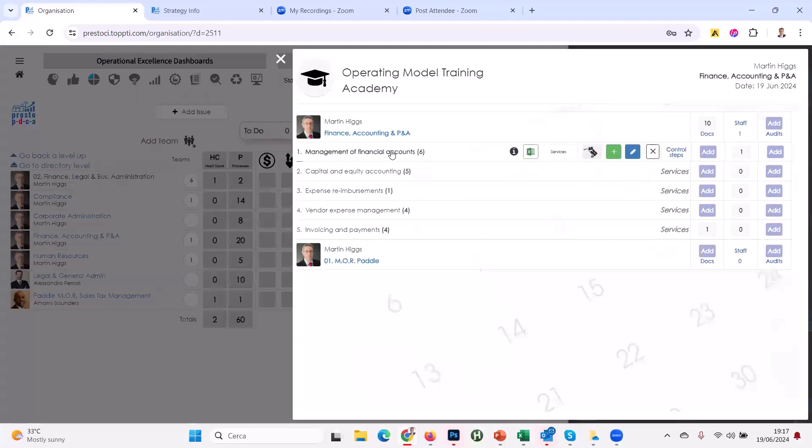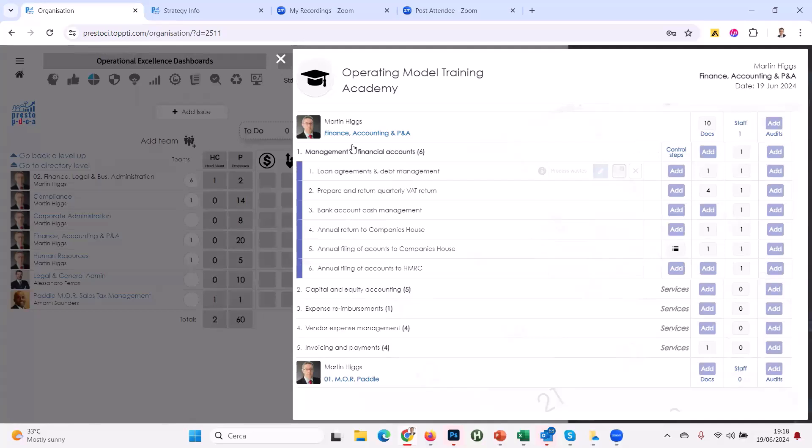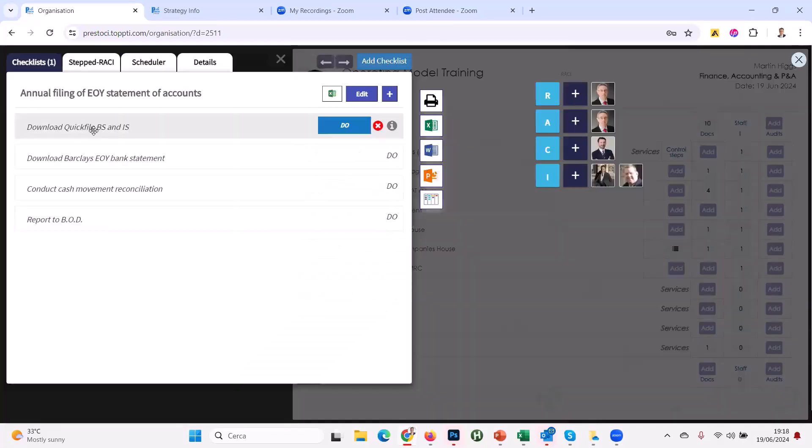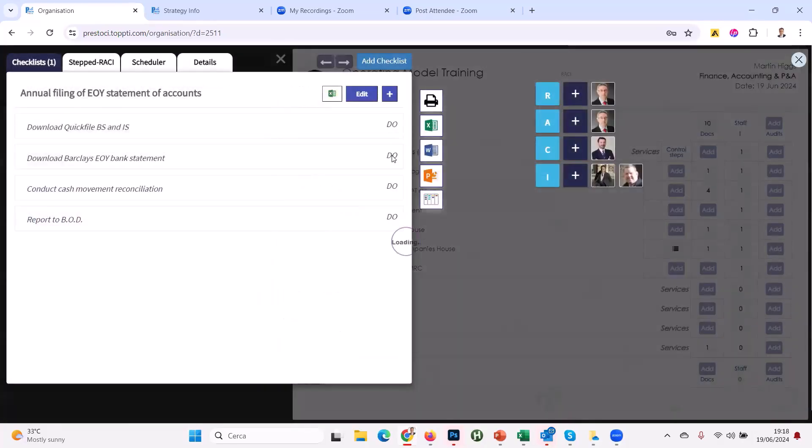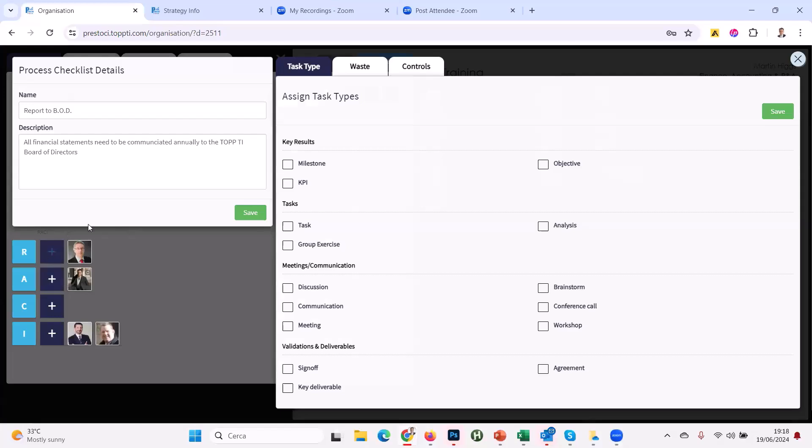Clicking on that process group — management of financial accounts — here are the key processes Martin supports. We're looking at annual filing of documents to Companies House, and there is the checklist he's put together: four major steps. Going into each box, he's given a description and from a RACI accountability point of view, who needs to do what. You can see step two, step three, step four — reporting to the board — with Chris and Alessandro informed.